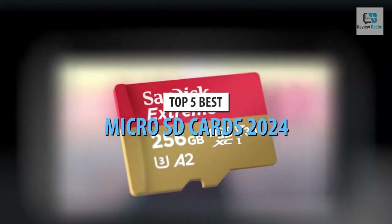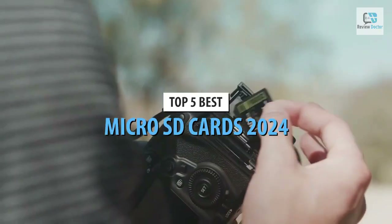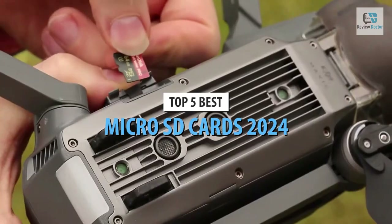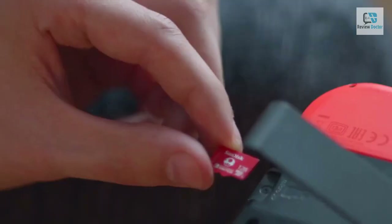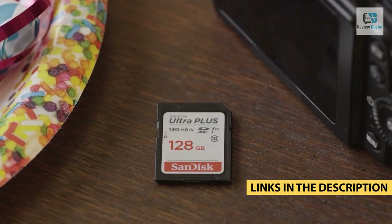What's up guys, today's video is on the top five best micro SD cards in 2024. Through extensive research and testing, I've put together a list of options that'll meet the needs of different types of buyers, so whether it's price, performance, or a particular use case, we've got you covered. For more information on the products, I've included links in the description box below which are updated for the best prices.